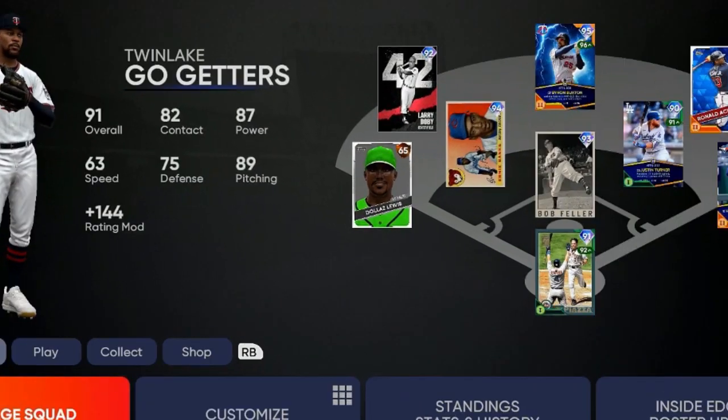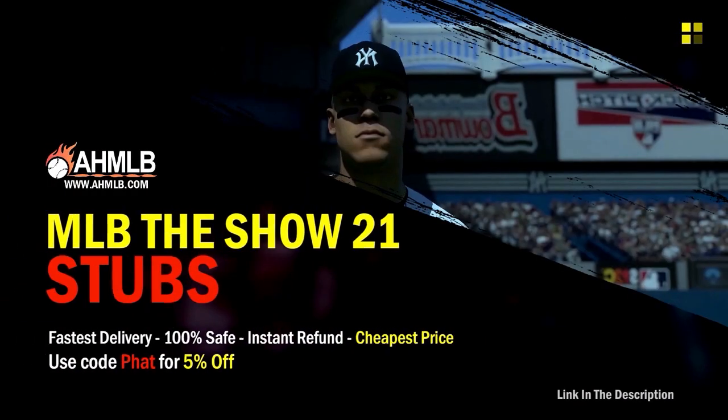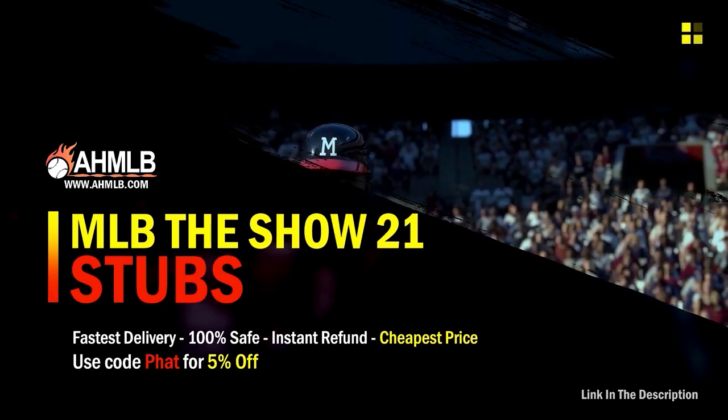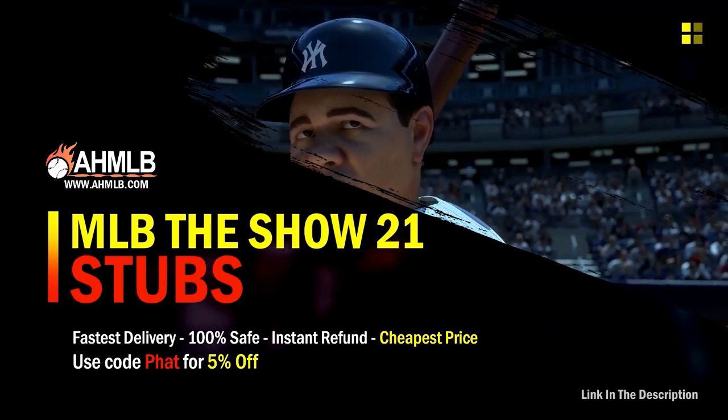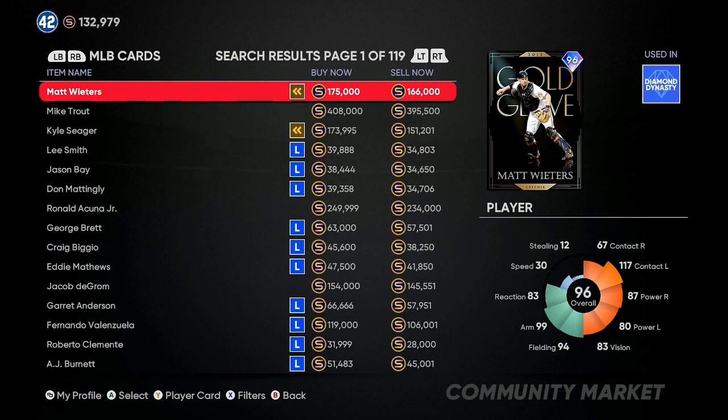If you're looking for great gaming services, head on over to AHMLB and make sure you use code 'FAT' for five percent off your order. Today we're going to go over the best cards to go after as far as flipping and making profit.